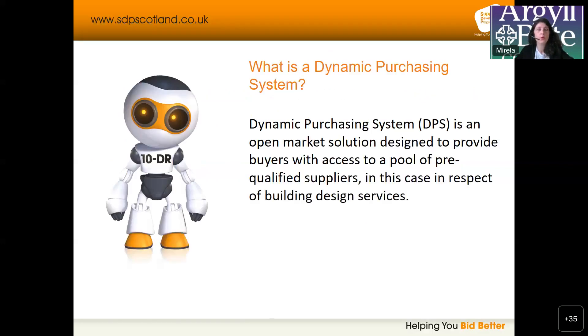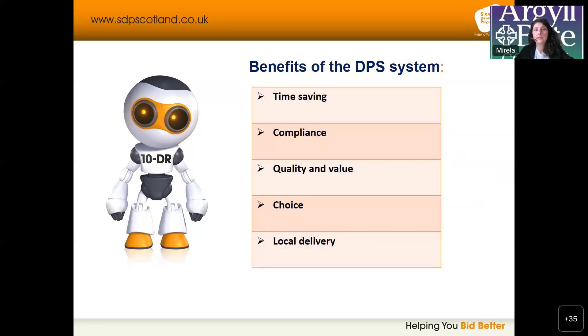So, what is a dynamic purchasing system? The DPS, as we shorten it, is an open market solution designed to provide buyers with access to a pool of pre-qualified suppliers — in this case, in respect of building design services. When I refer to buyers, I mean the council and any other participating organizations, because this will be a joint procurement exercise.